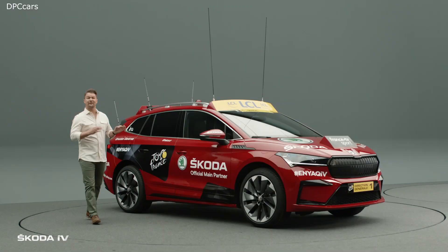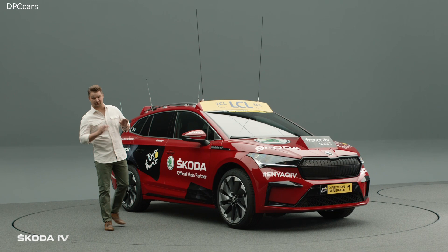Hi, I'm Alex and this is the first fully electric leading vehicle of the Tour de France, the Skoda Enyaq IV.